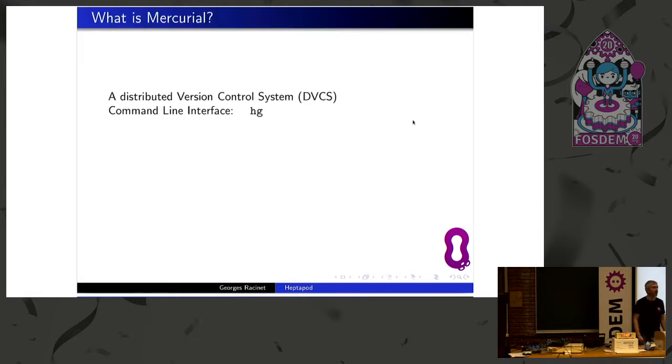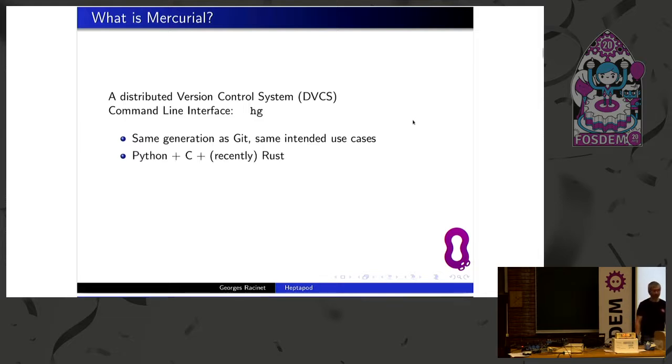Now let's speak a bit about Mercurial. Mercurial is another distributed version control system. The command line is HG, which is just the symbol for the Mercury element in chemistry. Compared to Git, the project started at the same time for the same kind of use cases like kernel development. It is written in Python with some boost from C code and most recently Rust code. If you're interested in that, don't miss Rafael Stalker in the Rust Dev Room this afternoon. Being written in Python, it's customizable with a plugin system that we call extensions.